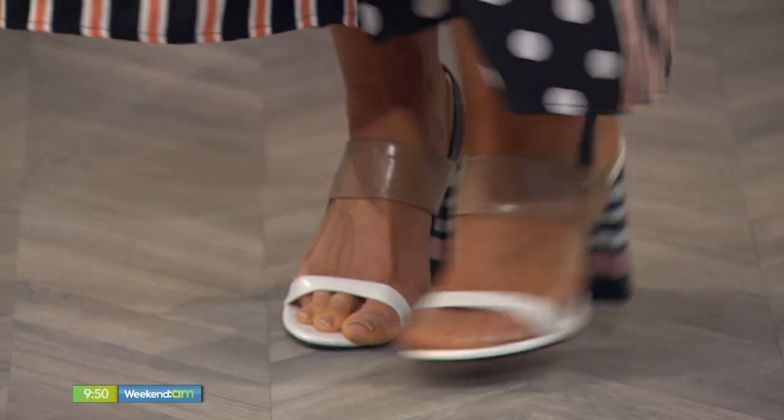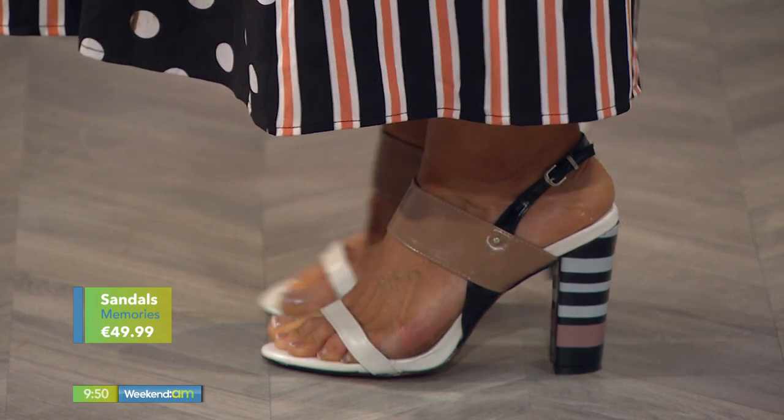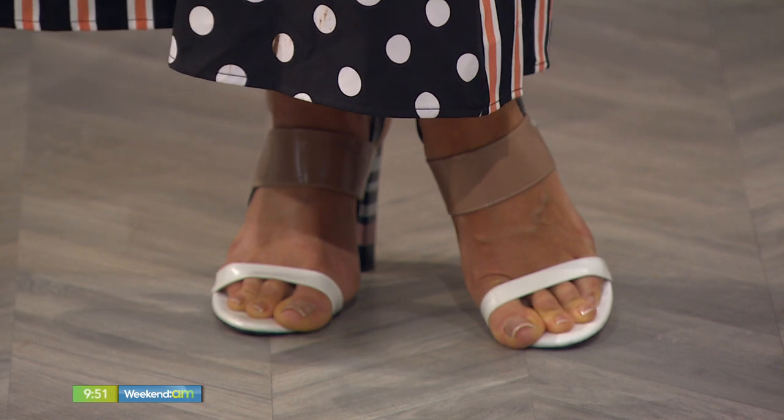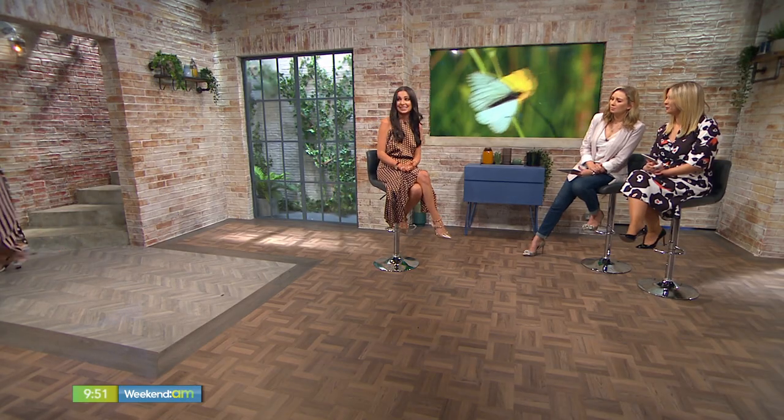The shoes also tie in the print trend — they're gorgeous, coming in at a really affordable 49.99, and they are just super cute. The heel on those shoes is just fab. The stripes and neutral colours mean you'd probably get loads of wear out of them — and it's a gorgeous look for a tall lady.